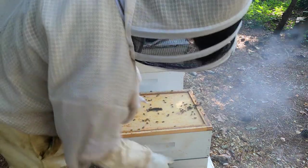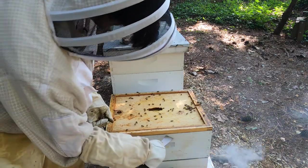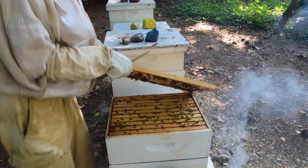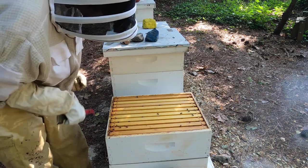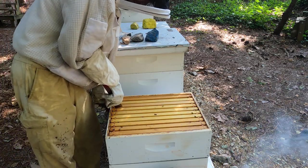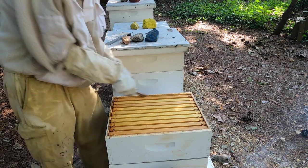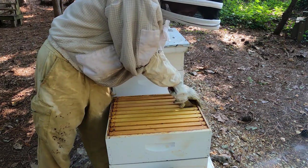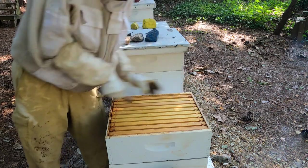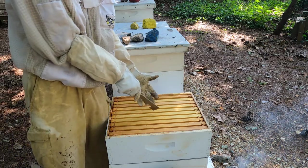I'm probably not going to go into the actual hive body — there's a queen excluder in place. We're just going to take a look at the super itself. We're looking for any fresh nectar; not expecting it to be full, but let's see if there's any work in it. I'll grab a couple frames from the middle, most likely, since fresh nectar coming in will most likely be stored there.